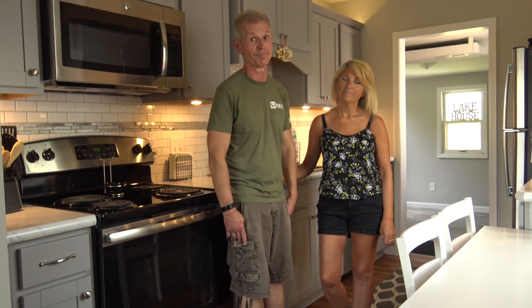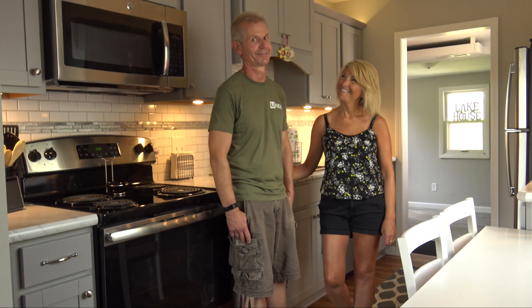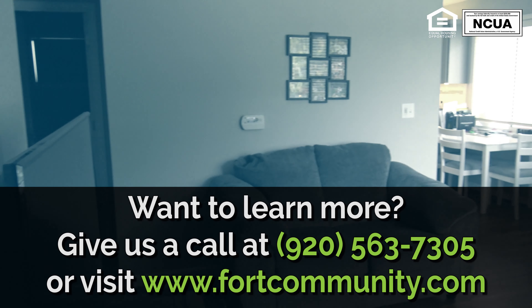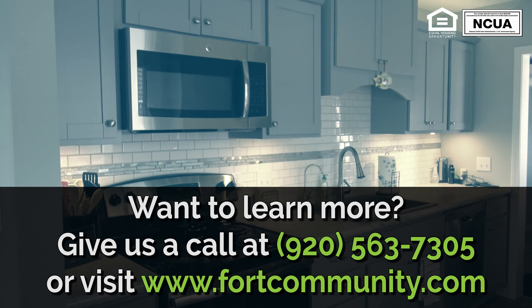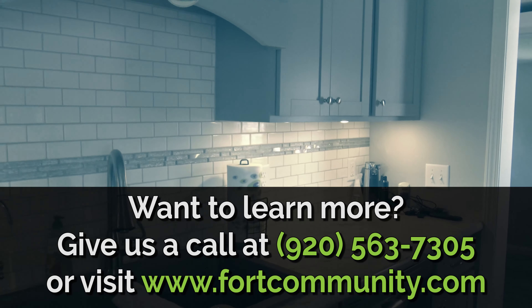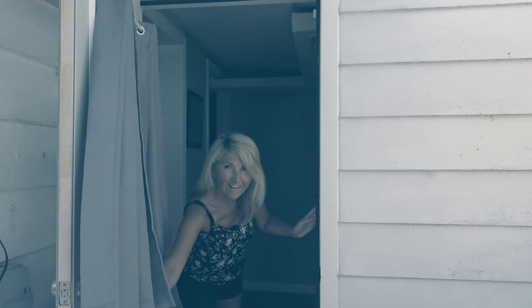We appreciate everything they've done for us — they've been great to work with.